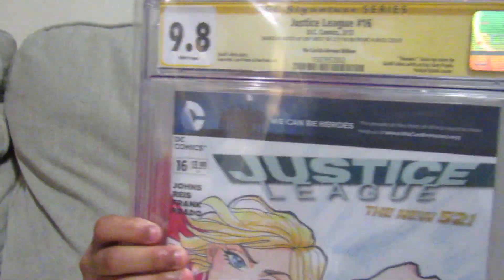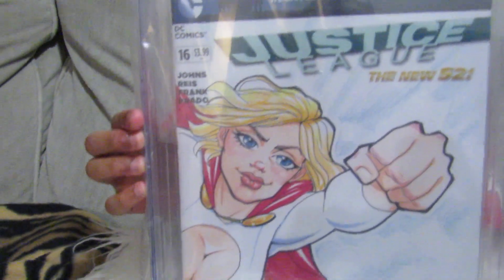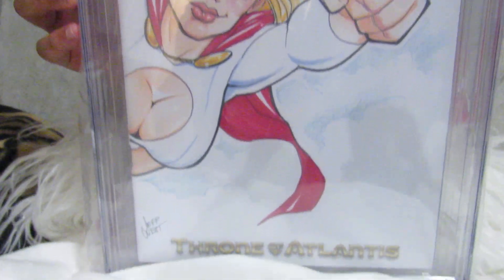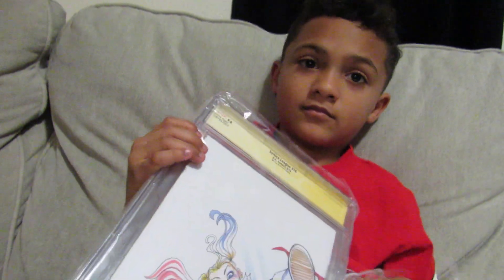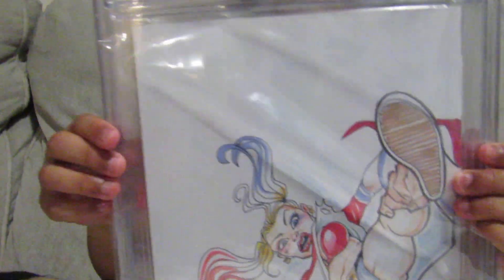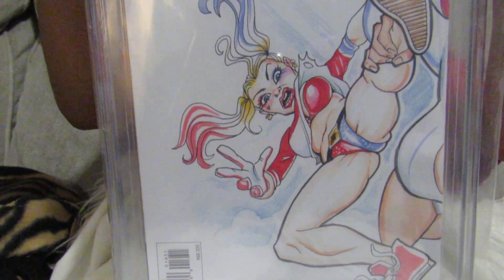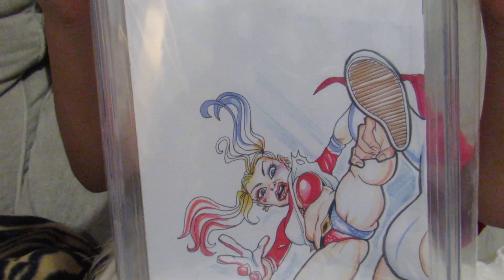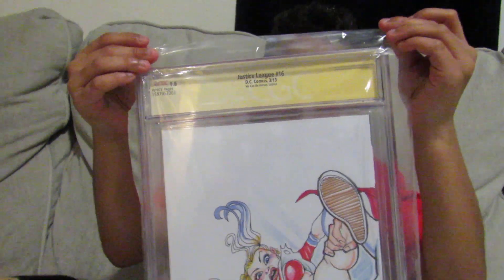Next last sketch from Jeff: Justice League No. 16, 9.8, of Power Girl on the front. Flip it over to the back — there's Harley Quinn. Power Girl has Harley Quinn by the ankle and is carrying her off in the air. Pretty nice sketch. Like I said, 9.8 — very ecstatic on that one.